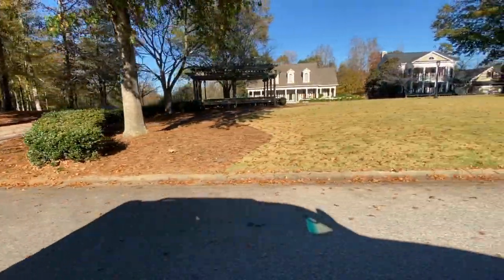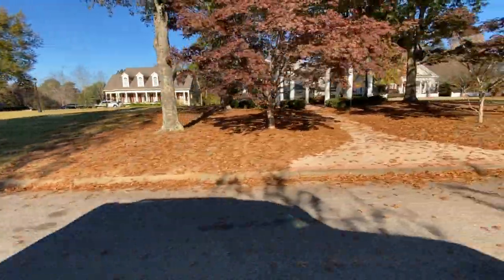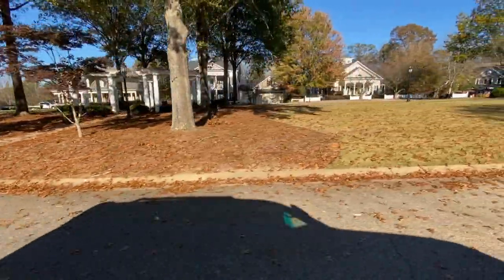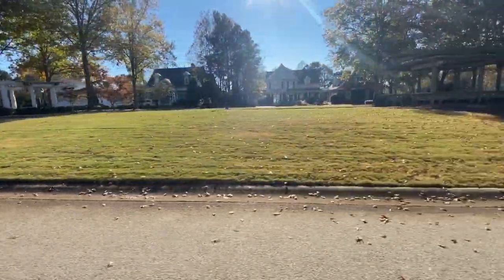If you are not lucky enough to live on the lake, you still have an option to live on the park. This is Regent's Park and it is a lovely place to look out on. Next is Larkin's Landing.